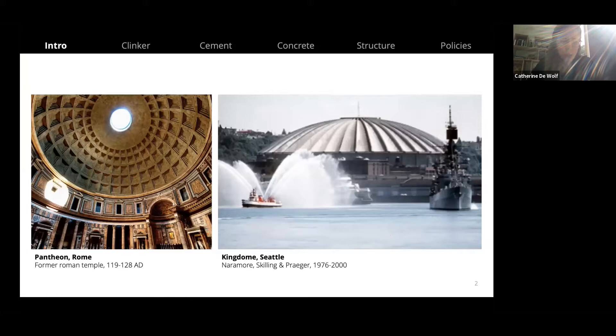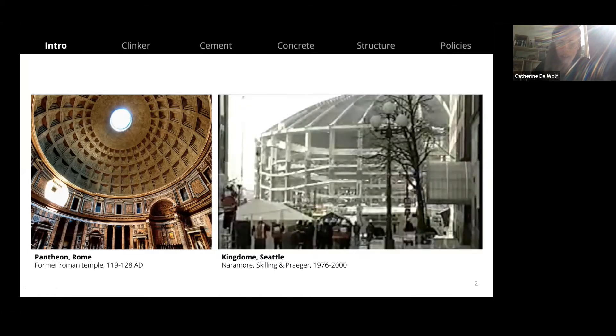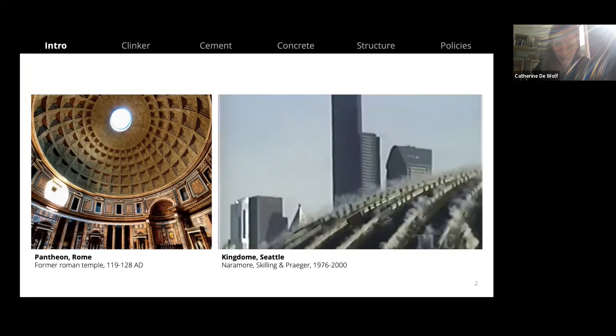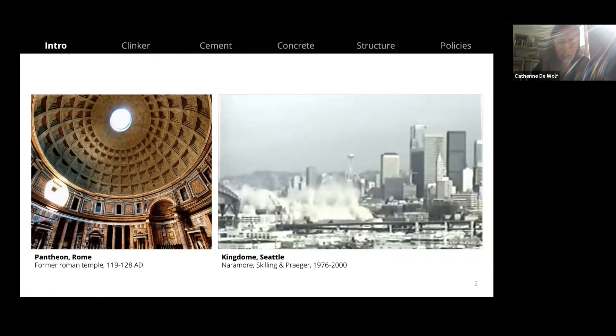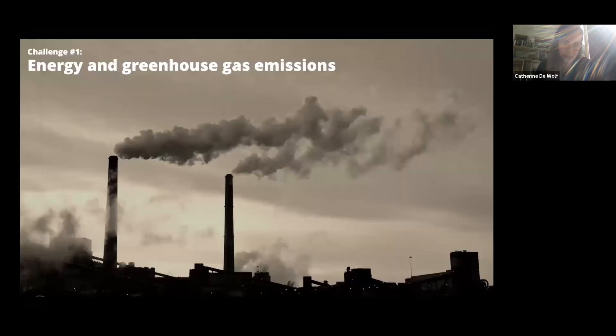What got me into this topic is looking at building structures. Here you see two domes that at the time of their construction were the largest concrete domes in the world: the Pantheon of Rome, built about 2000 years ago, and the Kingdome in Seattle, built in the 70s — which was imploded only 24 years after its construction. This really sparks the question: what do we do about concrete structures if their lifetime is shorter and shorter, and how do we deal with the embodied carbon of those building structures?